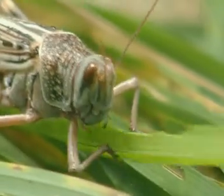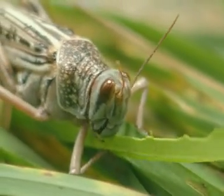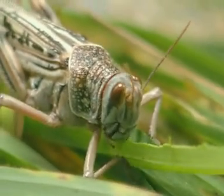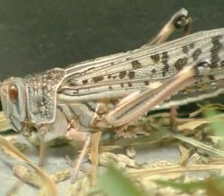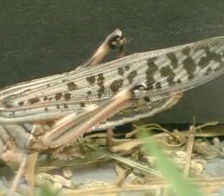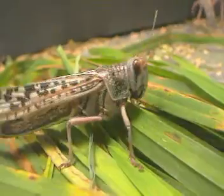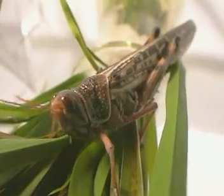Locusts get their energy from eating grass. Like all animals, they convert the food they eat into increased body weight and faeces, and release energy through respiration. This energy keeps the locust alive — it's used for movement, and lost to the surroundings as heat.